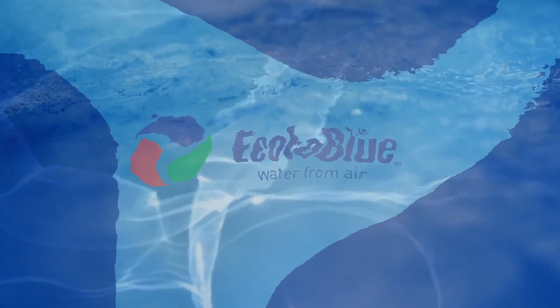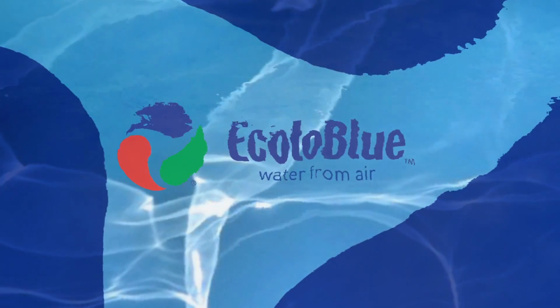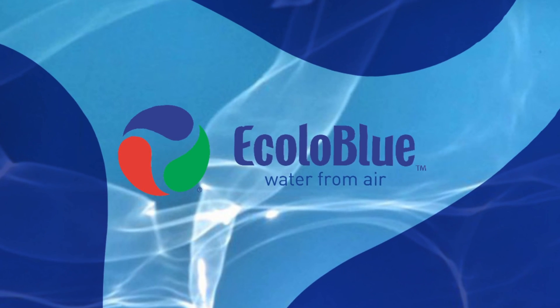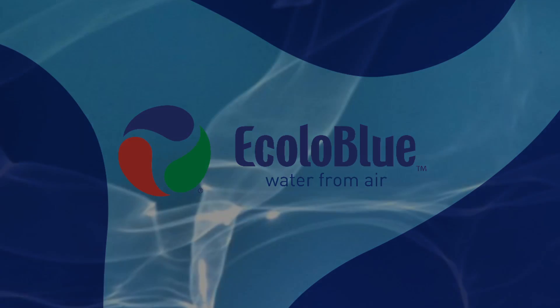Assert your water independence. Thousands of businesses and families across America have been enjoying pure drinking water for years thanks to Ecola Blue. To get more information, visit our website at ecoloblue.com or call us at 1-800-691-6043.